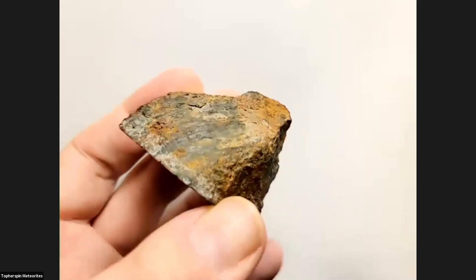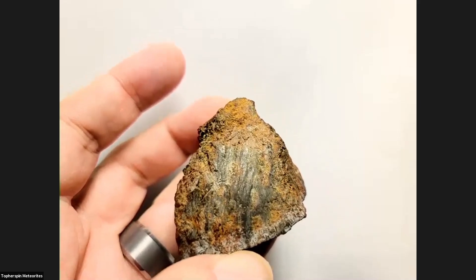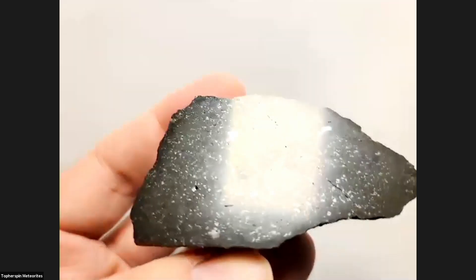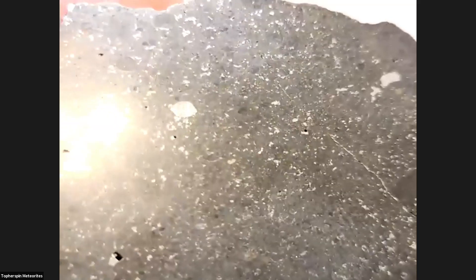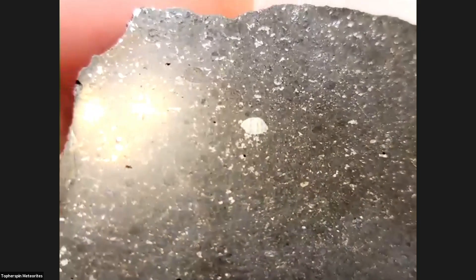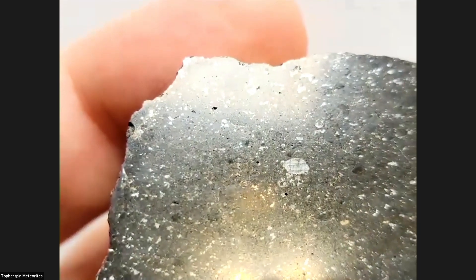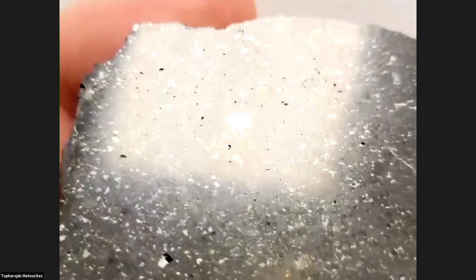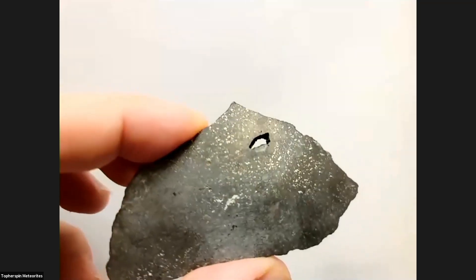Zarev is a witnessed fall from Russia. It's known for two things: being jet black inside and having vesicles. You can see the vesicles being caught in the light. It has armored chondrules in there too. Look at how porous that is — the closer you look, the more porous it really is.